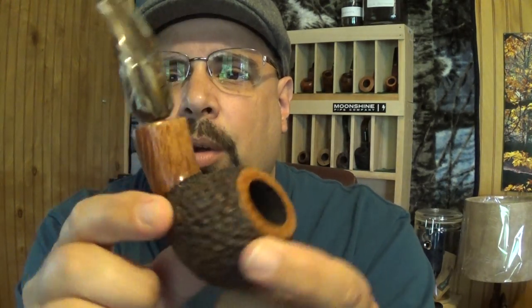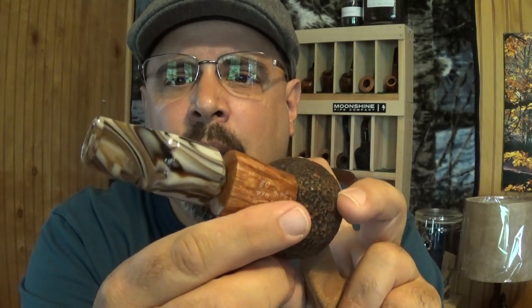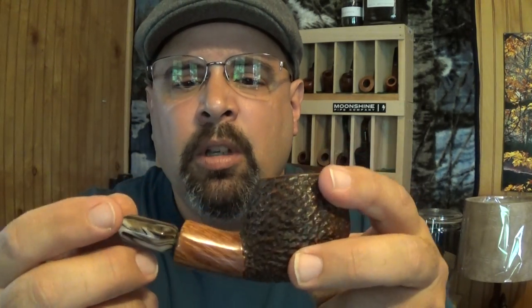I was just blown away by this pipe and I still am. I haven't smoked it yet — it's brand new — but I'm going to be putting some of this Frog Morton in there and giving that a try. This is just unbelievable.